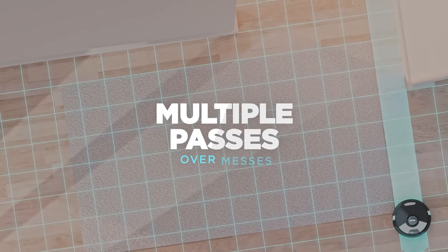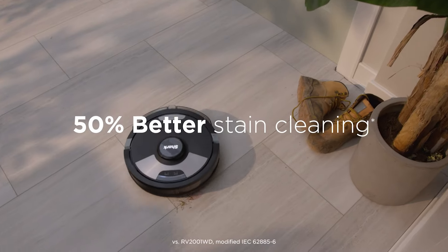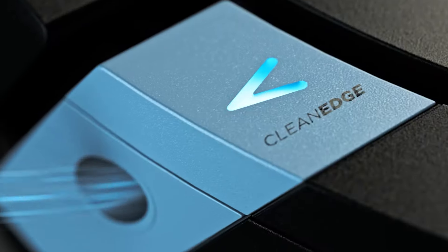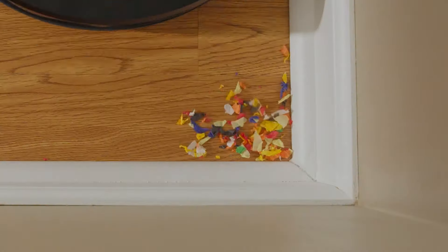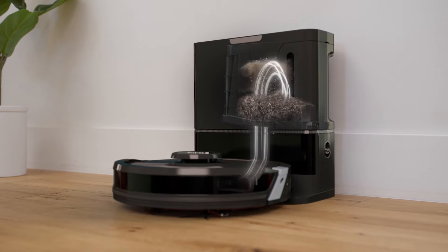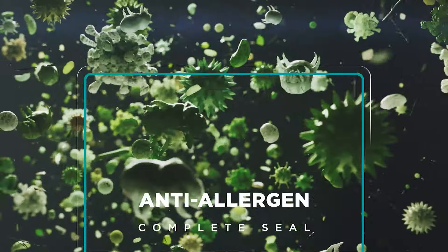The matrix clean system utilizes AI technology and advanced sensors to navigate and map your home, ensuring complete coverage and precise cleaning paths. Equipped with a HEPA filter and bagless self-empty base, it effectively traps allergens and debris while eliminating the need for frequent emptying. The clean edge technology enables the robot to clean along edges and corners effectively.